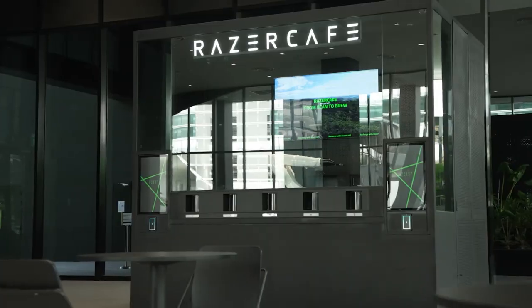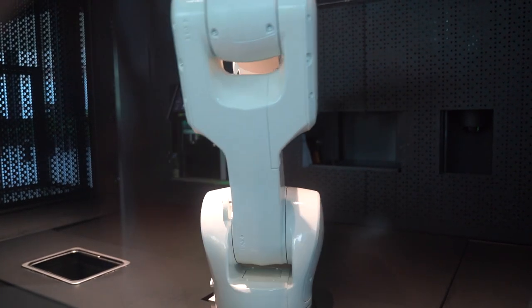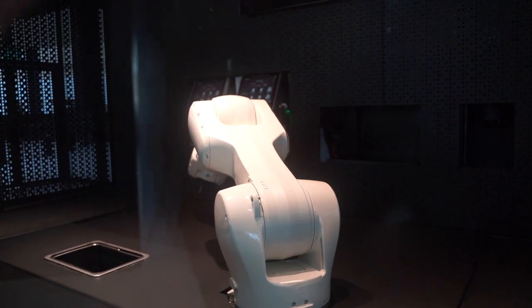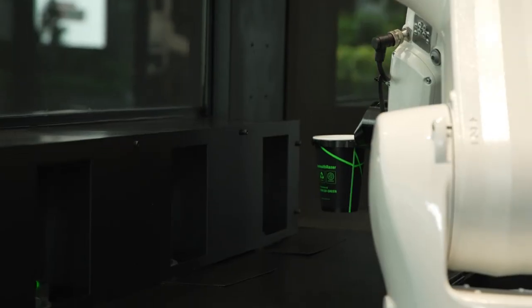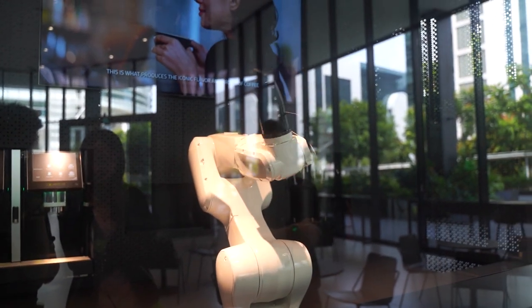The next thing we try out is the Razer Cafe, which actually has a robot as the barista. There's no one actually manning the store — the robot makes the coffee for you. This is on the first floor so it is open to the public. I'm not really a coffee guy, but the coffee was good.